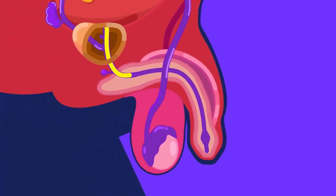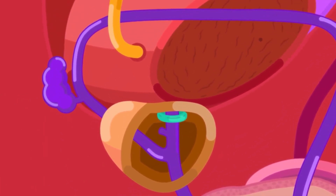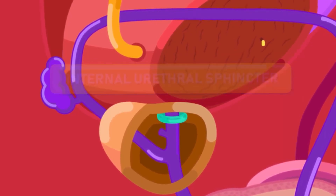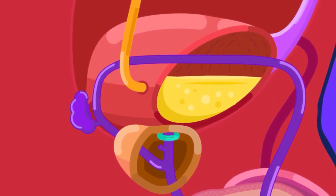Urine and semen will not pass through the urethra at the same time. This is due to a circular band of involuntary muscle called the internal urethral sphincter, at the base of the urinary bladder, that blocks urine from coming out or flux of semen from coming in during ejaculation.